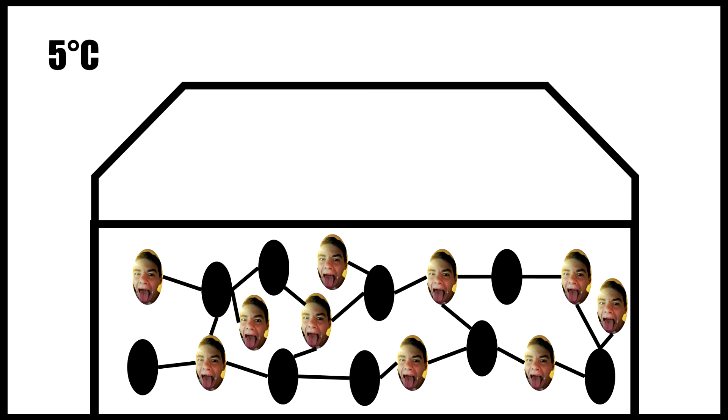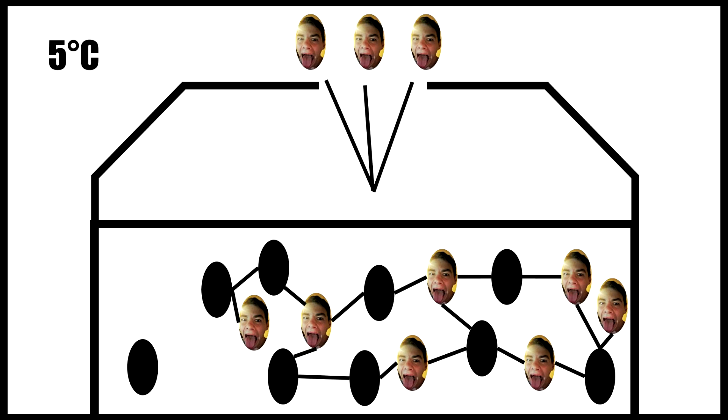When someone comes and opens their Mountain Dew and releases the high pressure in the can, there's a mass evacuation of carbon dioxide from the can.